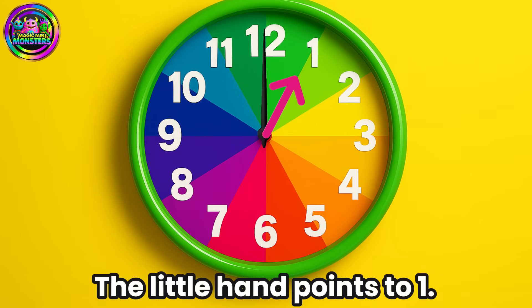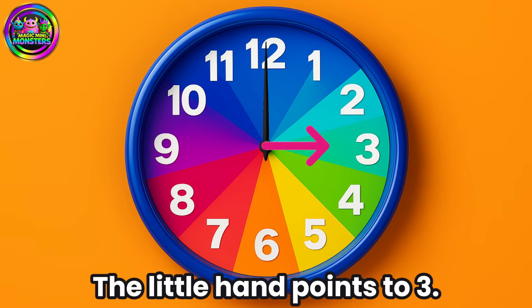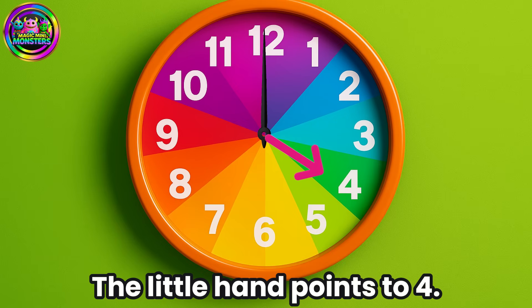Let's begin! One o'clock, the little hand points to one. Two o'clock, the little hand points to two. Three o'clock, the little hand points to three. Four o'clock, the little hand points to four.